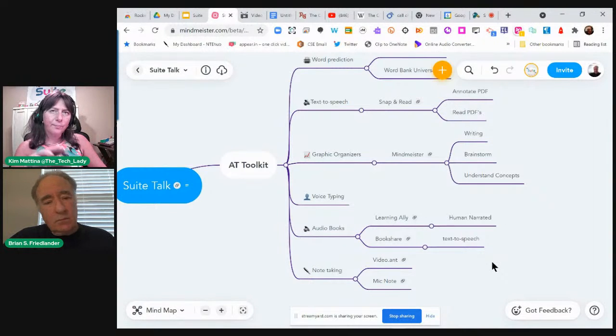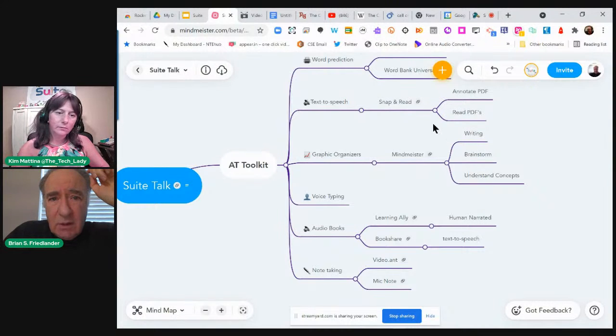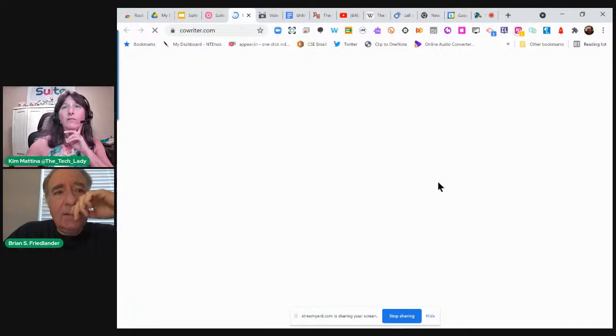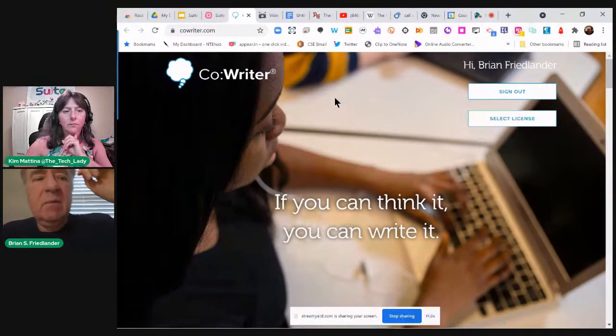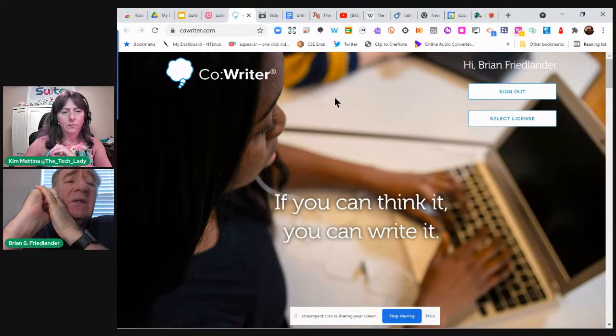Are those features the free version or a premium? That's the full version. If you click the link in my mind map it'll take you to Co-Writer — you'd click install and it walks you through the setup. I think they let you use it for two weeks. If you have a particular student in mind who could benefit, you can install it on their Chromebook, Mac, or Windows computer and try it out to see if it really makes a difference in their ability.